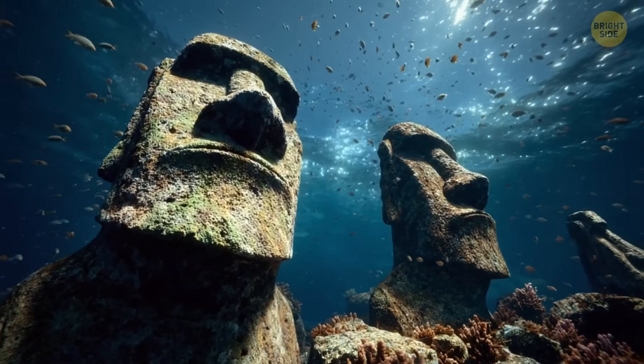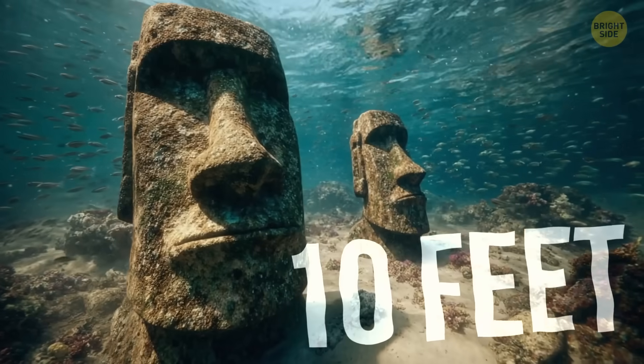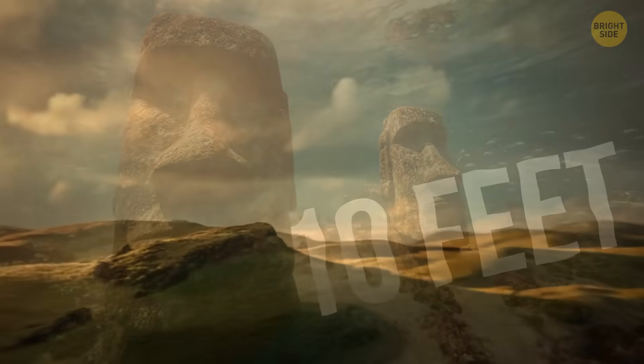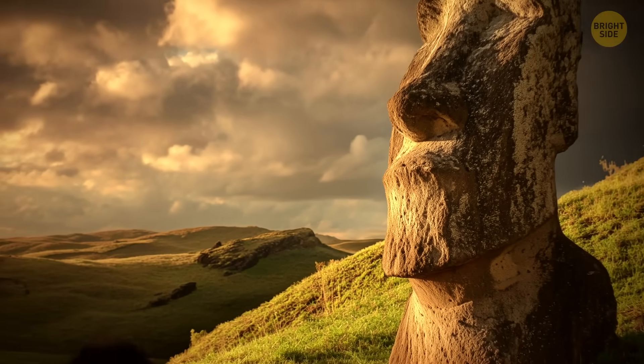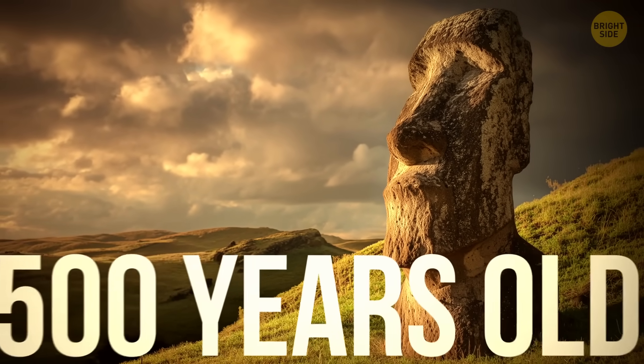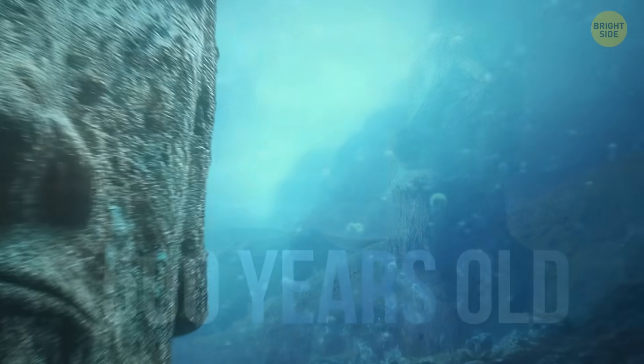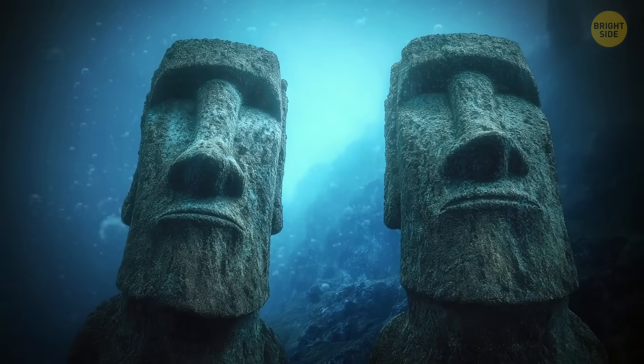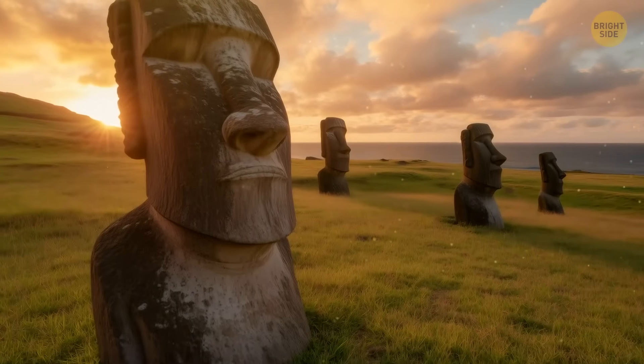For at least two or three hundred years, the laguna was almost 10 feet deep, so it would have been impossible for humans to build or place a statue on the bottom. Scientists think the moai are over 500 years old, and it's possible the Rapa Nui people brought the statue here when the lake was dry in the past.